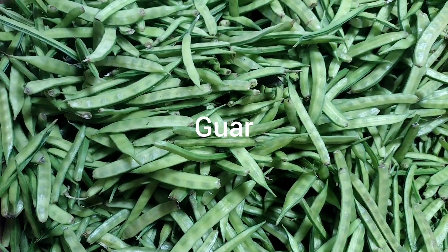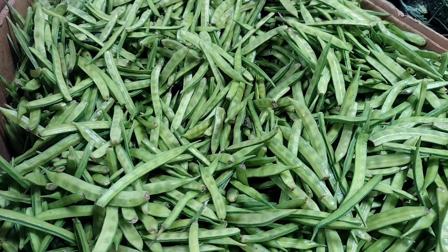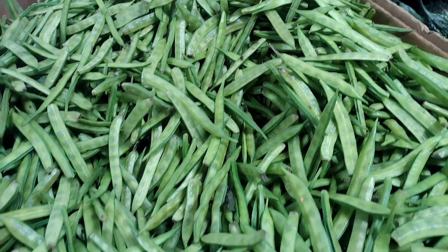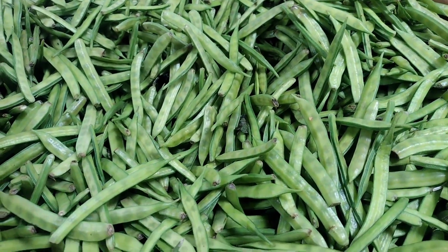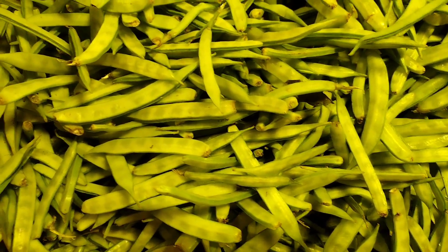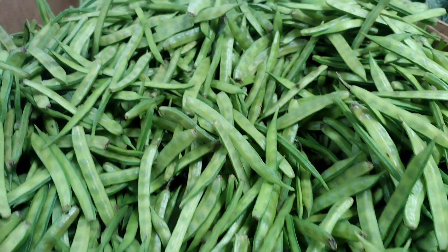Guars are a type of legume native to tropical regions of Africa and Asia. They are grown for their seeds, which are used as a thickening agent in various food and industrial products. Guar gum is derived from the seeds and is commonly used as a thickener and stabilizer in products such as ice cream, salad dressings, and sauces, as well as in the oil and gas industry for hydraulic fracturing operations.